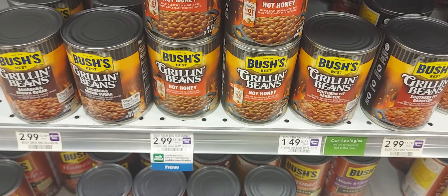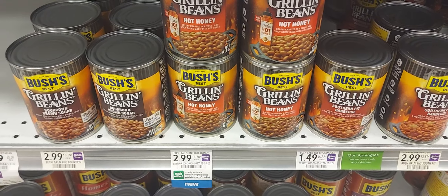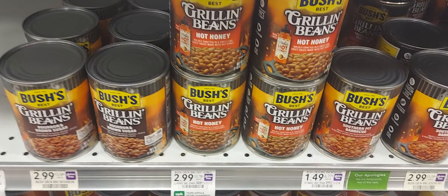The Bush's Grilling Beans are on sale two for five. We have a dollar-off-one digital coupon, so if you pick up one at $2.50, after that dollar off, one would be $1.50. Not all accounts have that dollar coupon.